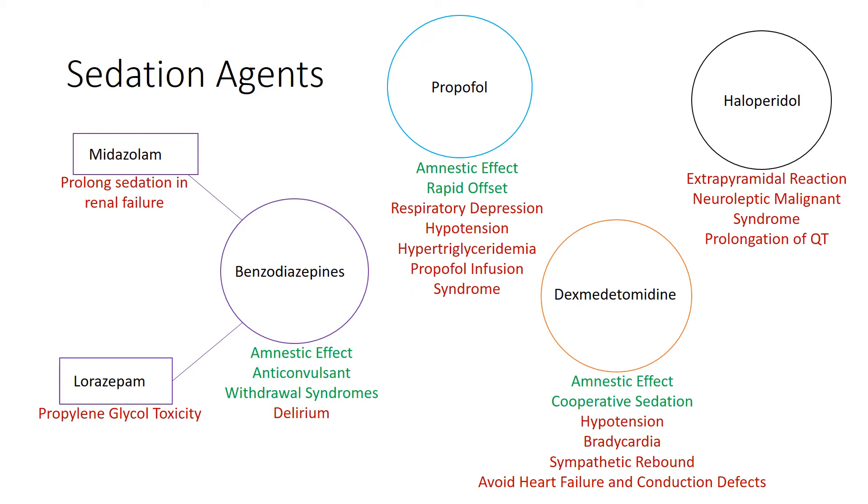Propofol has vasodilatory effects, causing hypotension, elevated triglycerides, and patients can have green urine — a harmless byproduct of excreted metabolites. You do need to be aware of propofol infusion syndrome. It's a very rapid decline characterized by bradycardic heart failure, rhabdomyolysis, renal failure, and lactic acidosis, and it occurs with prolonged high-dose use of propofol.